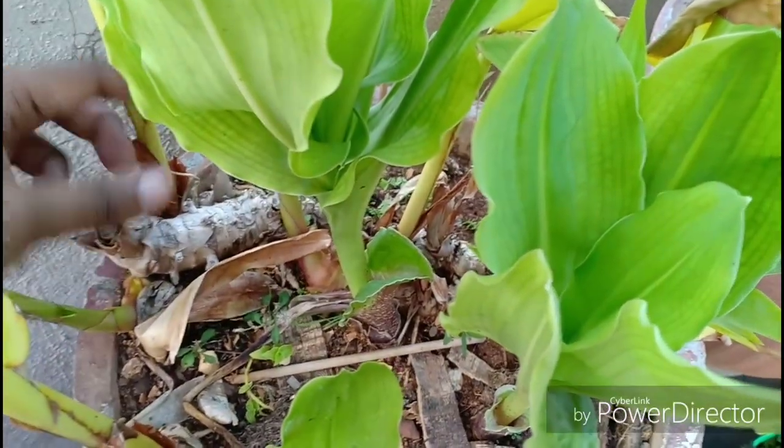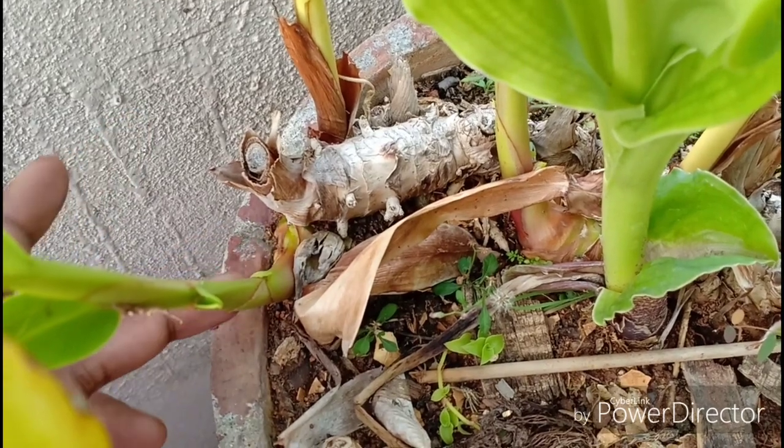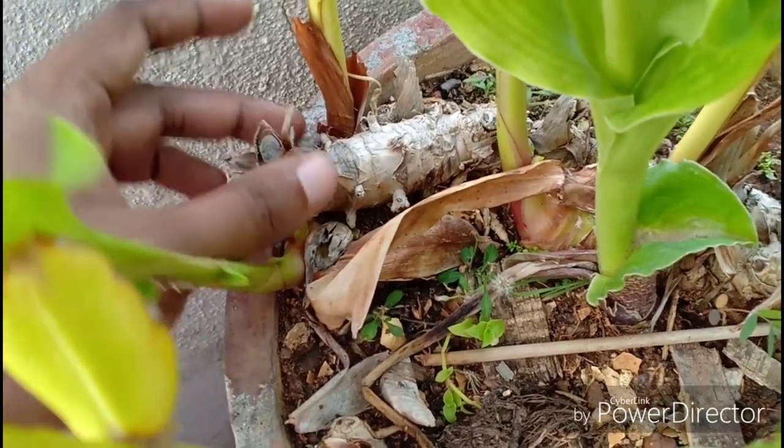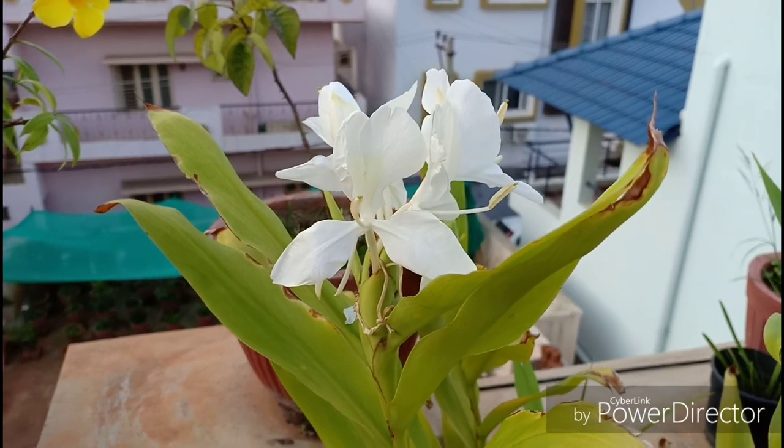The rhizomes are edible and are also known to have medicinal properties. But I would definitely not suggest anyone to eat this or any part of the plant — just admire it for what it is worth: an ornamental flowering plant that is fragrant.